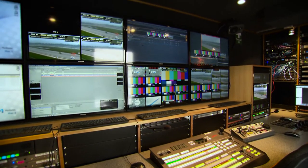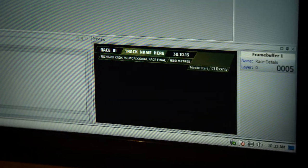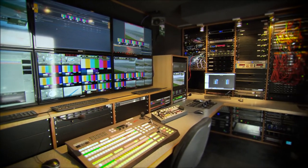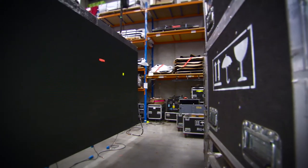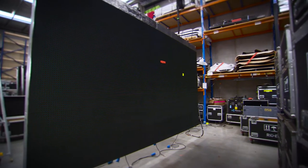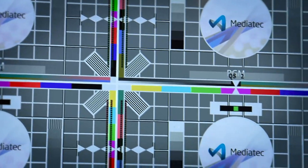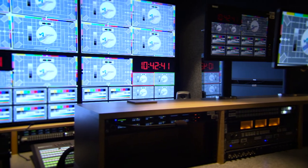XPression was an easy choice for us because it integrated with the other Ross systems we already had in place. We can fire graphics from our switcher in environments where we only have one or two operators. Our first need was for the Australian Open Tennis, where they wanted to go past the 16x9 ratio screen to an ultra-wide scenario — with a full-time panel down one side, tickers along the bottom, and a live video window. We started using XPression Studio for that, and it was very successful. It was very easy to integrate the data feed from the official scoring provider into that system.